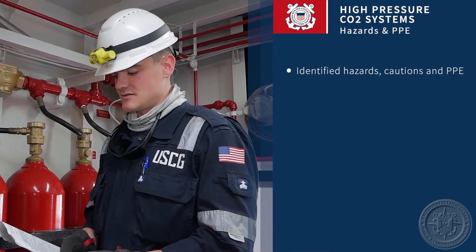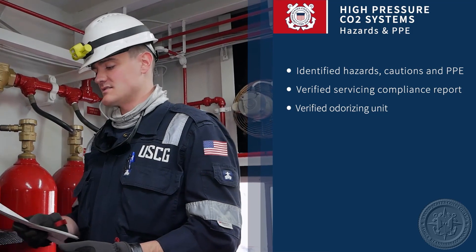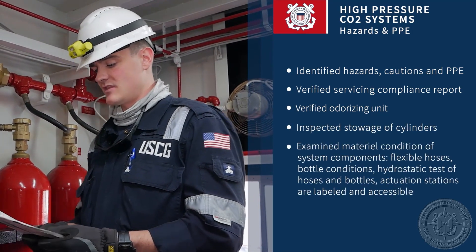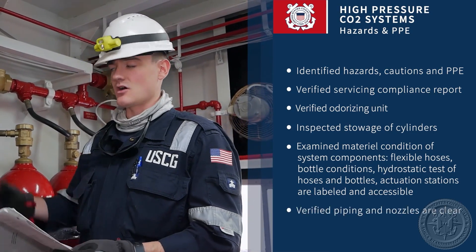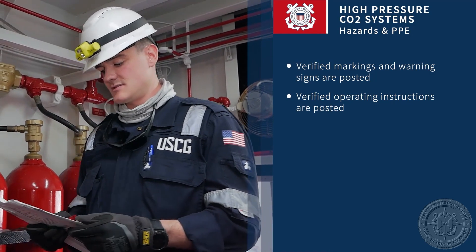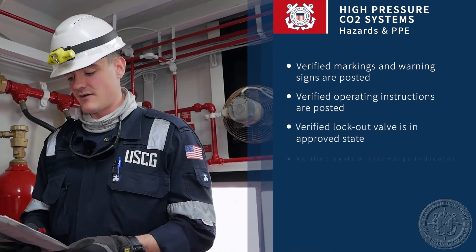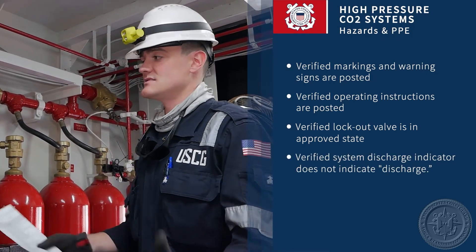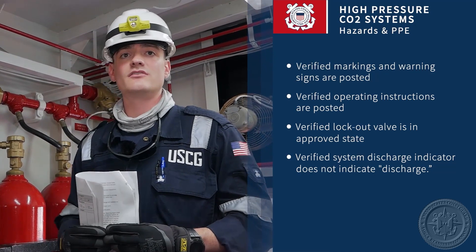To briefly summarize the steps for inspecting the high-pressure CO2 system: we identified the hazards, cautions, and PPE required; verified the servicing compliance report; verified the presence and condition of the odorizing unit; inspected the stowage of the cylinders; examined the material condition and system components including hoses, bottle condition, and hydrostatic testing reports; verified piping and nozzles are clear to the spaces where CO2 will be discharged; verified warning signs are posted in proper spaces and are legible; verified operating instructions are posted and legible; verified the lockout or stop valve is in an approved serviceable state; and verified the system discharge indicator shows the system has not been discharged and is ready to be used. If you have any remaining questions, feel free to reach out to your local VO.